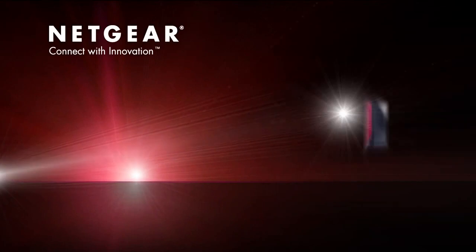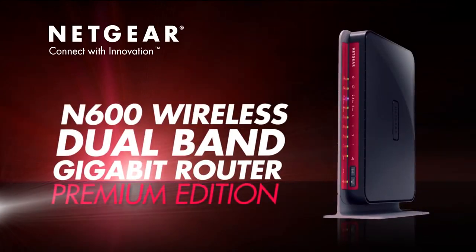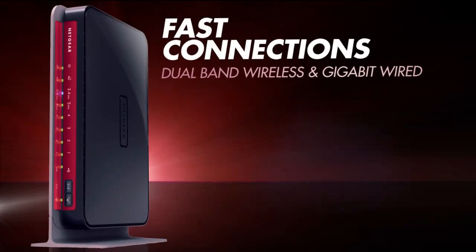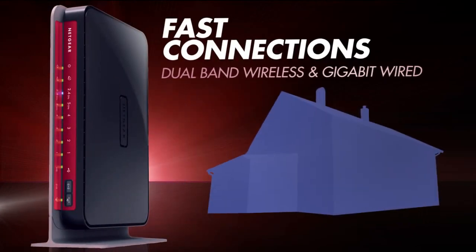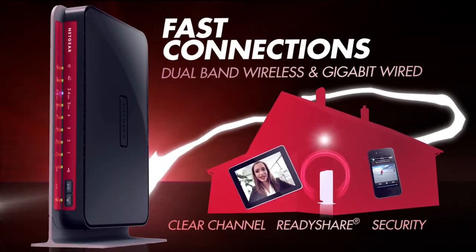Introducing the Netgear N600 Wireless Dual Band Gigabit Router, Premium Edition. With fast simultaneous dual band wireless and gigabit wired speeds, this powerhouse will supercharge your home network with all the capabilities you could need.